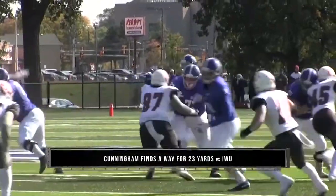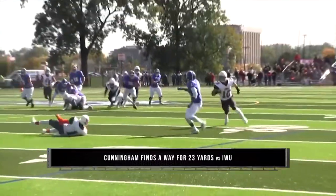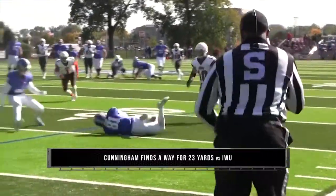Number eight: Terrell Cunningham makes an incredible catch as he bobbles the ball from Tyler Kolka.